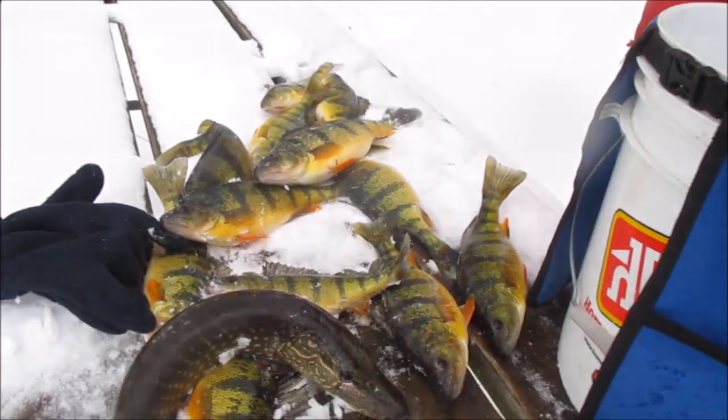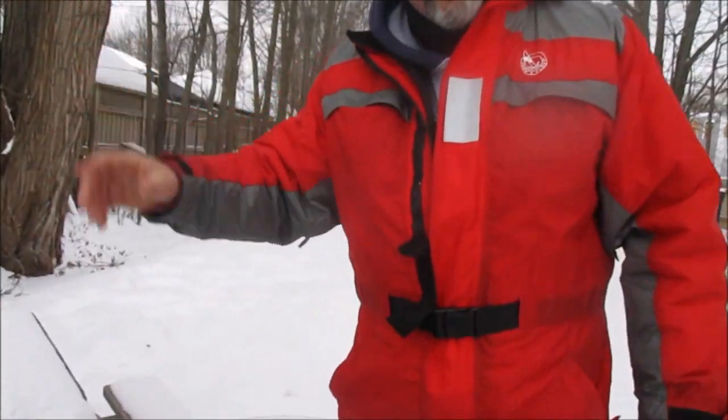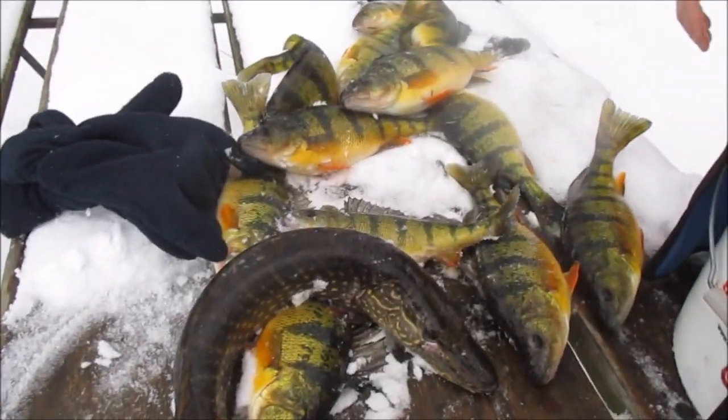A big pike, probably 36 inches, went by and they all took off. But you got these ones.